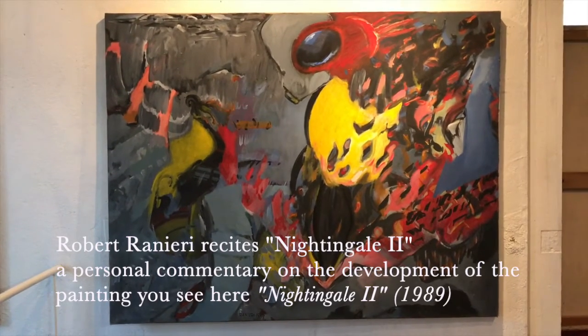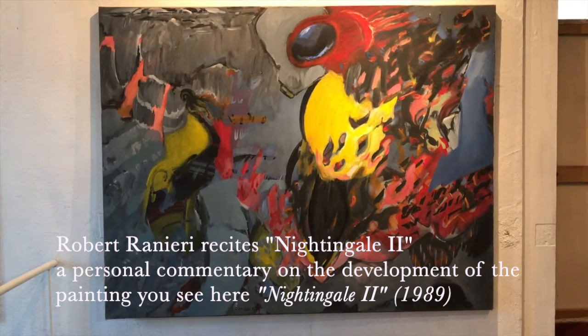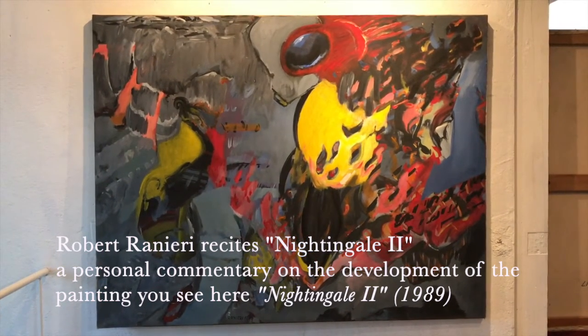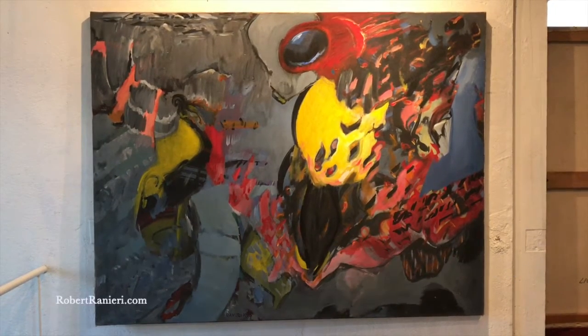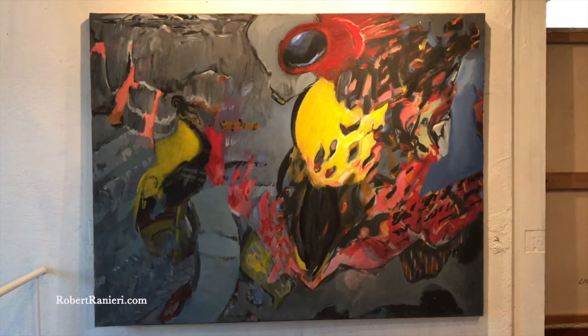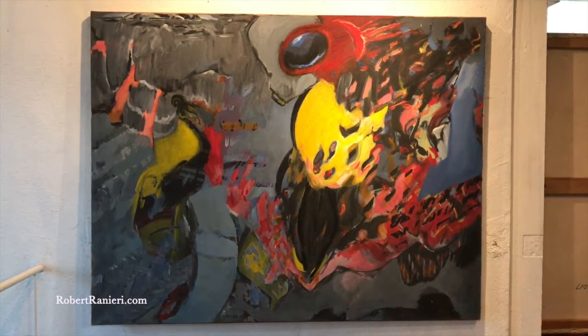Nightingale number two. From a distance, the left half of this painting is dominated by a large gray shape, like a massive tree trunk with a noticeable slenderizing waistline, which extends out of the bottom of the canvas and out of the top. Two yellow shapes define this waistline.